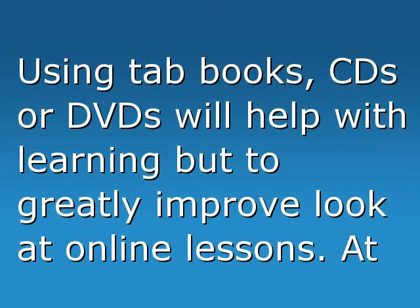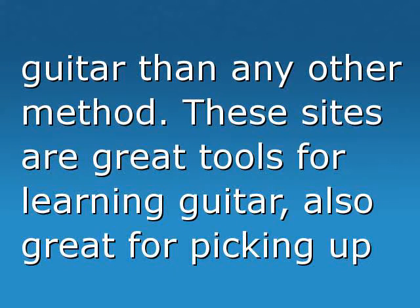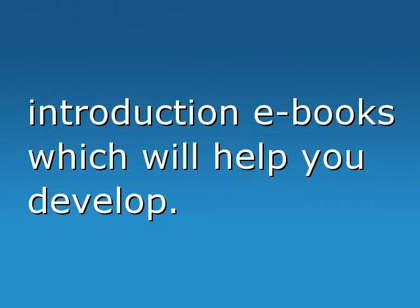Using tab books, CDs, or DVDs will help with learning, but to greatly improve, look at online lessons. At the end of the day, this will work out as a cheaper, more convenient, and more hands-on way to learn guitar than any other method. These sites are great tools for learning guitar, and also great for picking up introduction books which will help you develop.